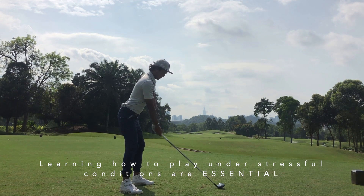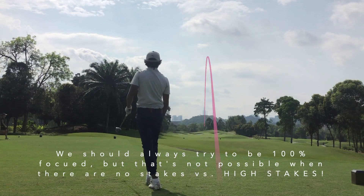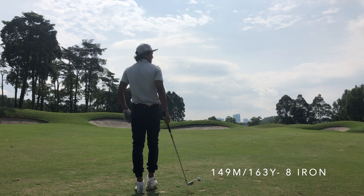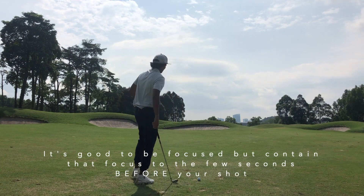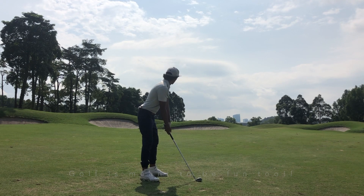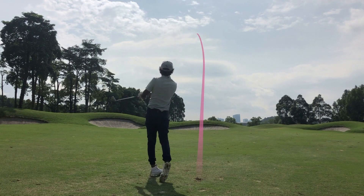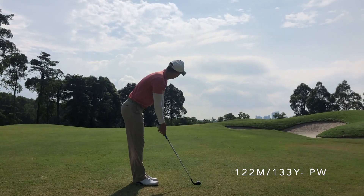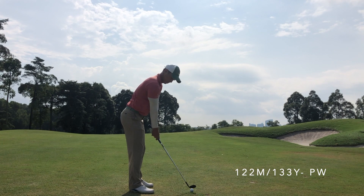It's the same with professionals — when we practice we might not always play our top game because the focus level is different. You need to know when to perform because you can't always be performing. Just because someone's handicap is, say, 4 doesn't mean they're always going to shoot 76 — that's maybe their average. Sometimes they might shoot 80 and sometimes 72. To get to scratch, it's about more consistency: dropping that 80 down to a 76 and dropping the lower score to maybe a 68.